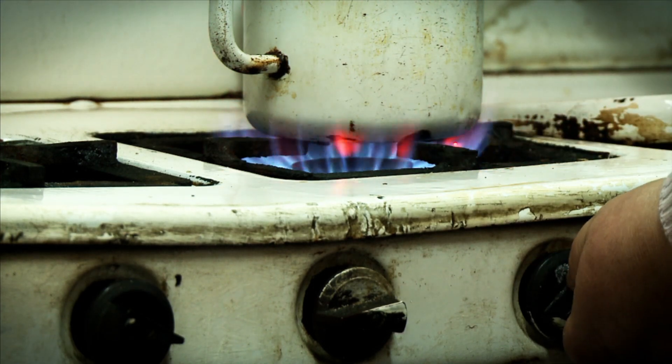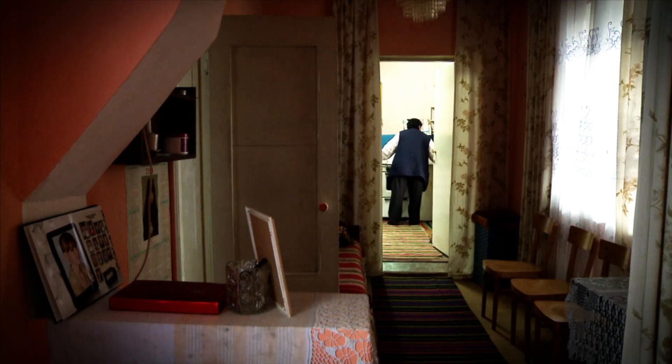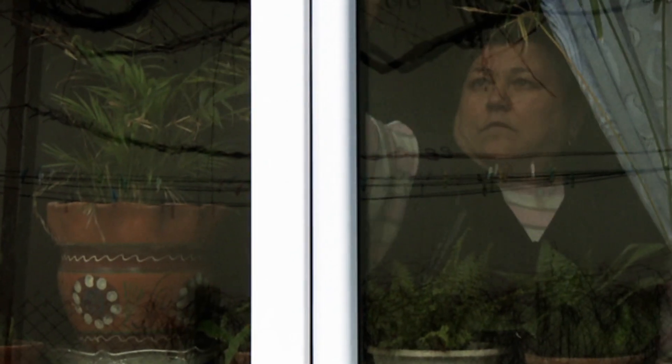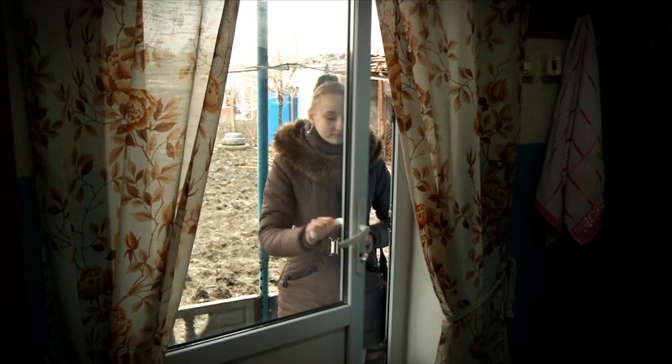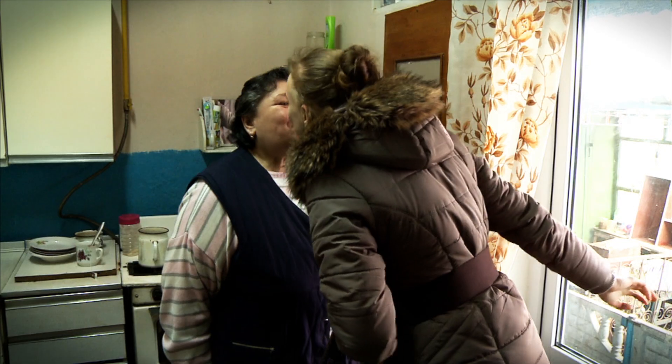This warmer, more comfortable home for Galina and her family is thanks to the EBRD's Moldovan Residential Energy Efficiency Financing Facility. It consists of credit lines to local partner banks. The money is then on-lent to finance energy efficiency improvements in individual homes and apartment blocks.